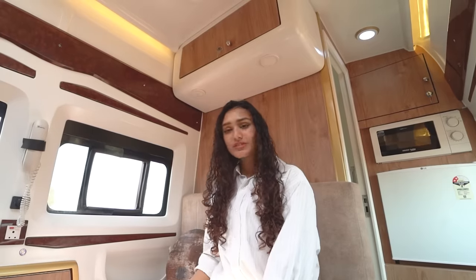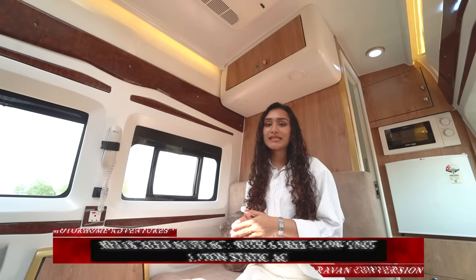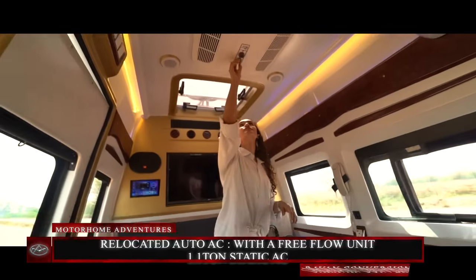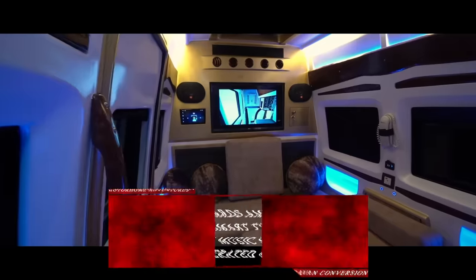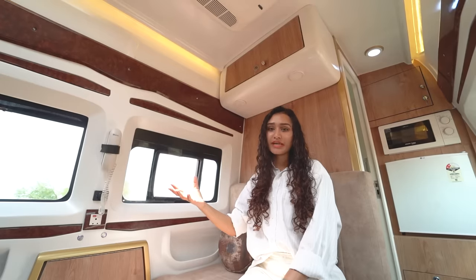On the top of this sofa area we have a cab-over storage. Apart from that, we have relocated the company-fitted AC to provide air all through the inside, plus we also have a 1.1-ton static AC. Other than that, the standard amenities are a smart TV, a smart music system, and color-changing mood lights all through the camper to change the vibe of the caravan overall.